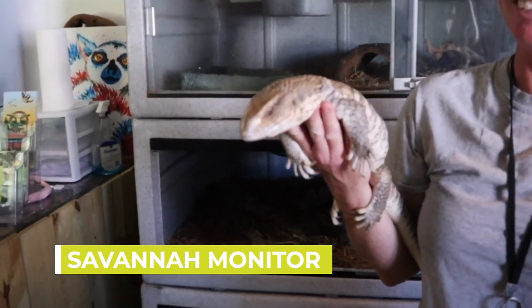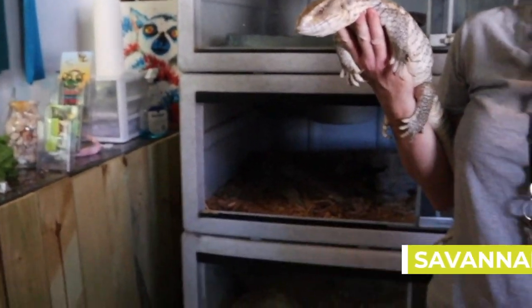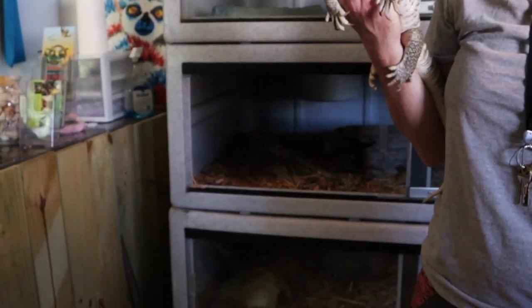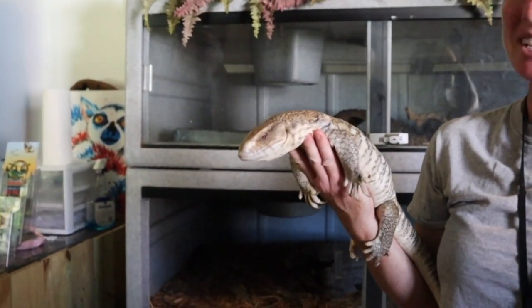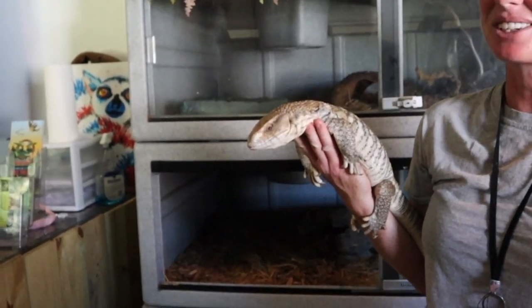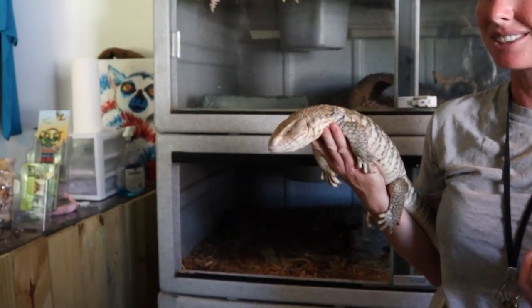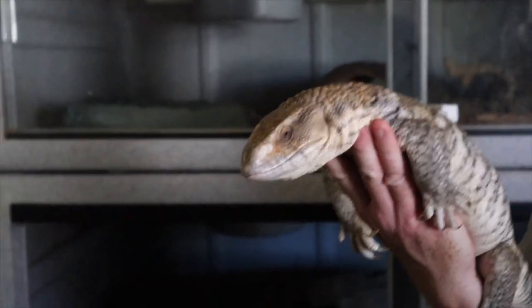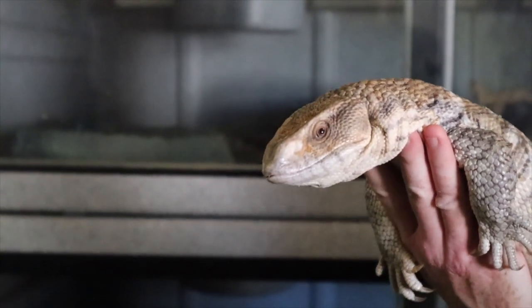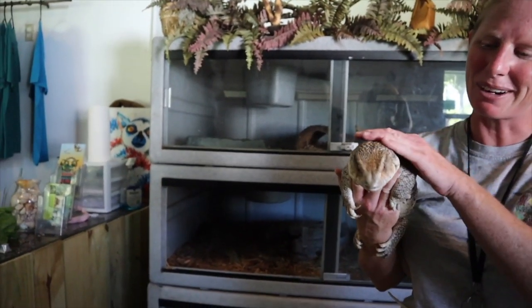So this is Suave. He is a little Savannah Monitor — they're native to Africa. I like to start with him because of how we got him. He was actually sold at a pet store when he was about that big, cute little lizard, and people bought him on the spot. They did absolutely no research — had no clue that the little lizard they bought was gonna grow. He's a good-sized lizard! It's so important to do your research before you get a pet. Pet stores don't care, and it's warm in Florida, so a lot of people just let things go. We have a lot of invasive species in Florida — something like this is from Africa, not from Florida.